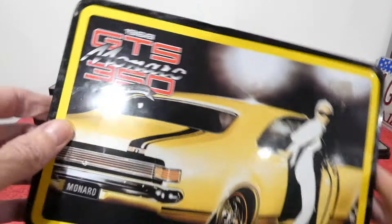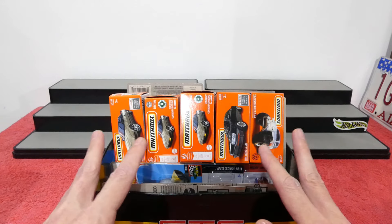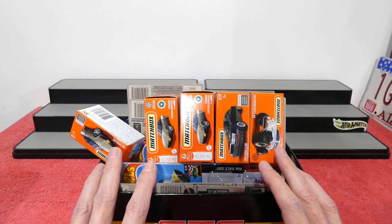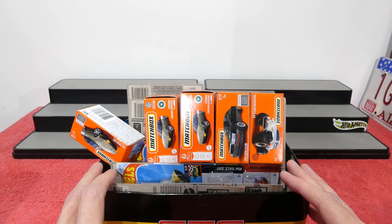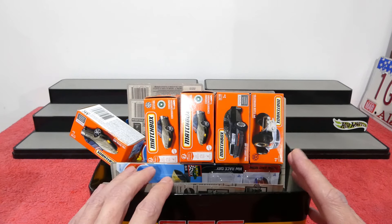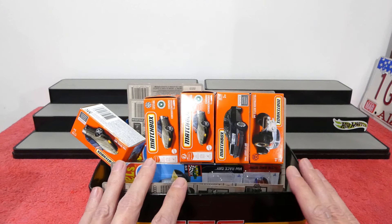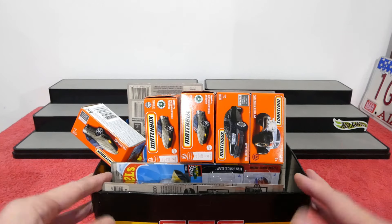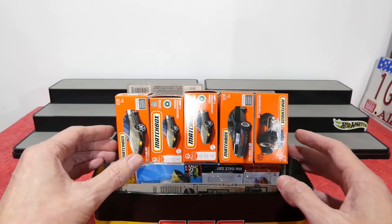Welcome back to Mystery Box Monday, the 300th episode! I can't believe it — 300 episodes of Mystery Box Monday, absolutely awesome. I'd like to quickly say thank you to everybody who has subscribed over the last few years. Without you I would not be here doing this every single week, and without all your support I would not have been able to continue this for 300 episodes.